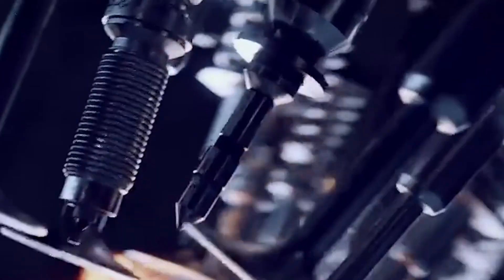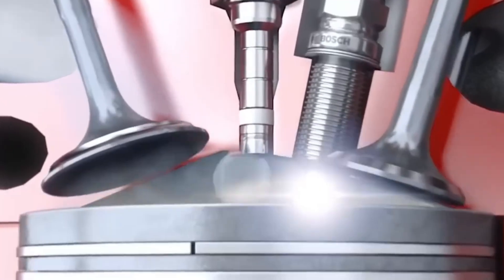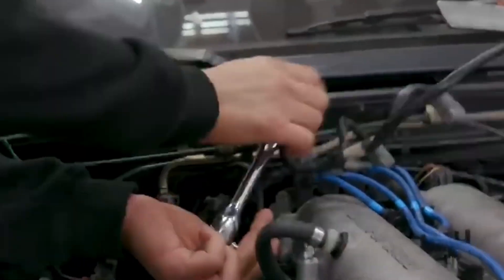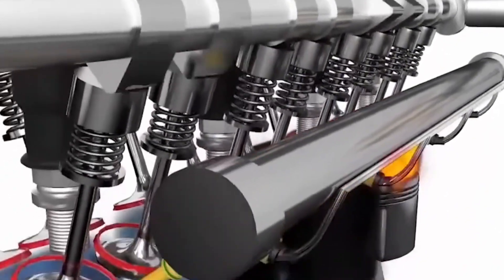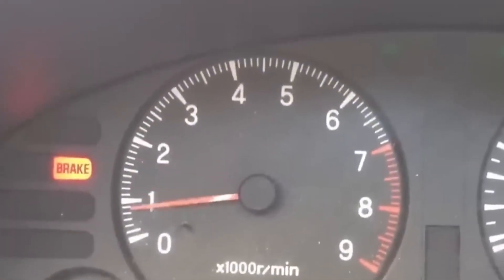But don't just slap in giant injectors for future plans — too big and your idle goes to crap, your AFRs are impossible to dial in, your tuner will hate you. Match the size to your build and goals. Precision matters. Use quality brands: Injector Dynamics, Deatschwerks, AEM, Bosch, and always retune after fuel upgrades. Don't assume it'll figure itself out. It won't.